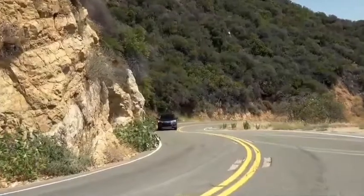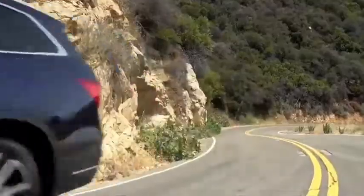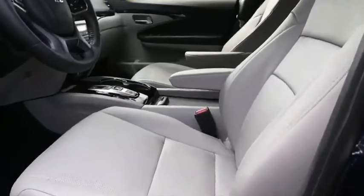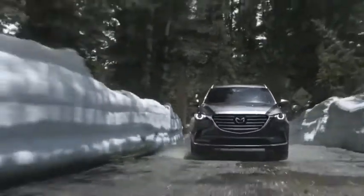Hope this video helped you figure out the perfect SUV for yourself. If you liked this video, make sure you subscribe to this channel right now so you don't miss out on more. See you in the next one.